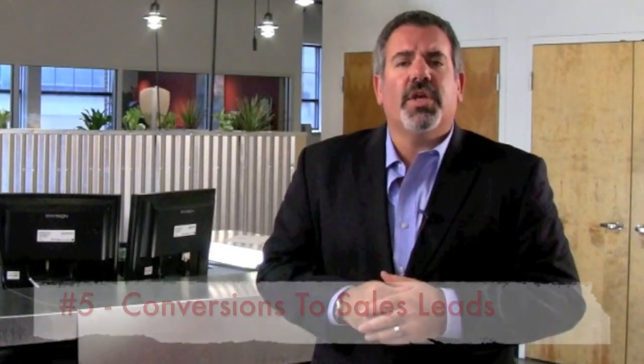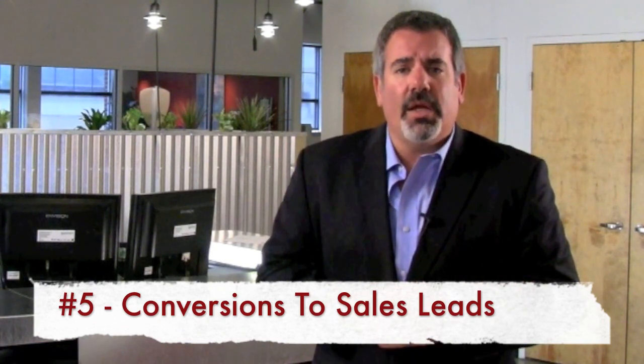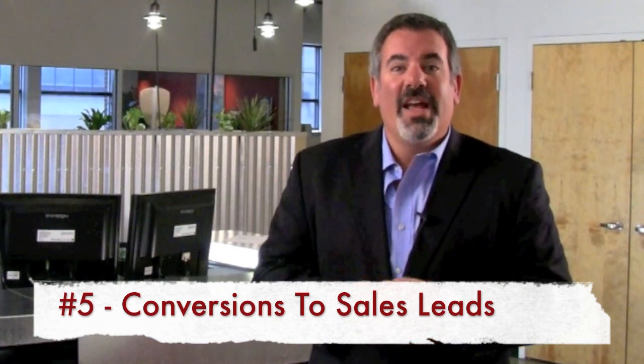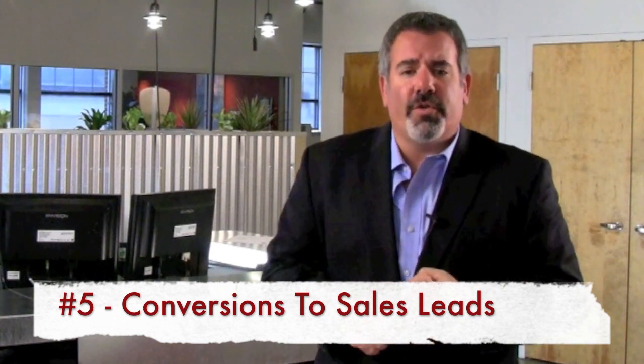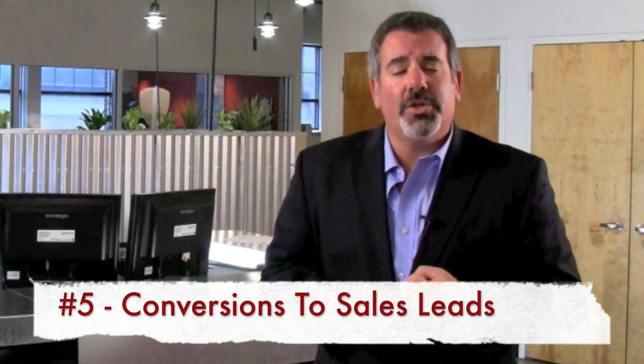And finally, the fifth thing is conversions. We don't just want 10,000 people a day visiting our website — we want 10,000 people a day visiting and 50 of them converting into excellent sales leads. Make sure you have a lot of tools that will help in conversion. Do you have no-risk offers like white papers, tip sheets, or free guides that people can exchange for their email address? Do you have low-risk offers, things like demos and webinars and workshops where people can get a little closer to your company and learn all the ways that you can help them?